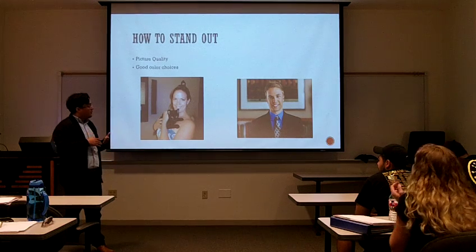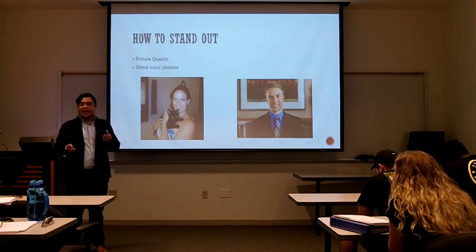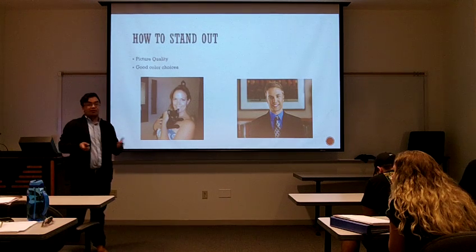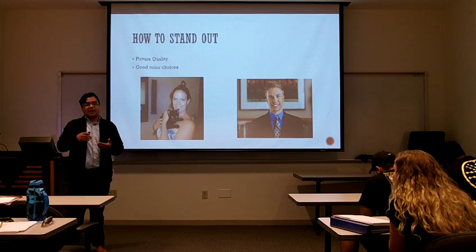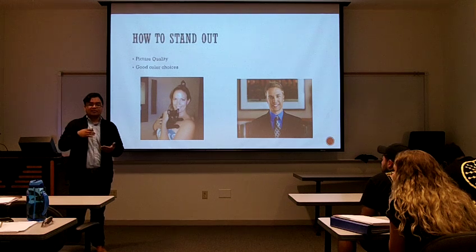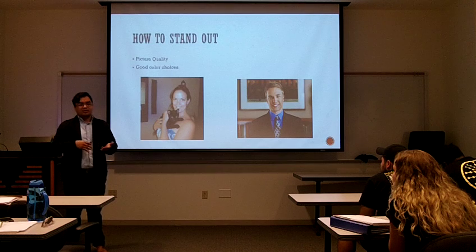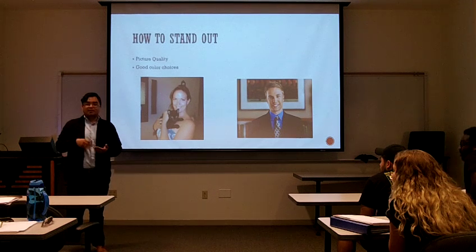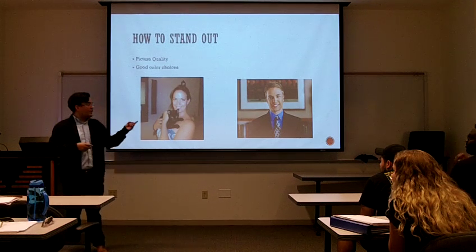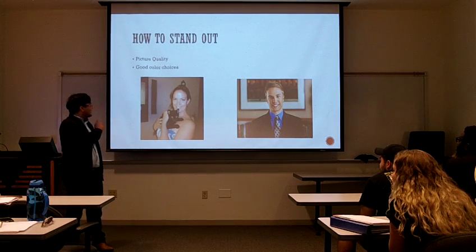The other picture looks very professional. That's another thing — you might have to end up spending a little bit of money. But I would see it as an investment if you take headshots. We know that a lot of artists, actors, and people like that already do that. But even for professionals, business majors like ourselves, we need to think about making that investment in professional headshots, because we want to look like that guy and not like the cat lady.